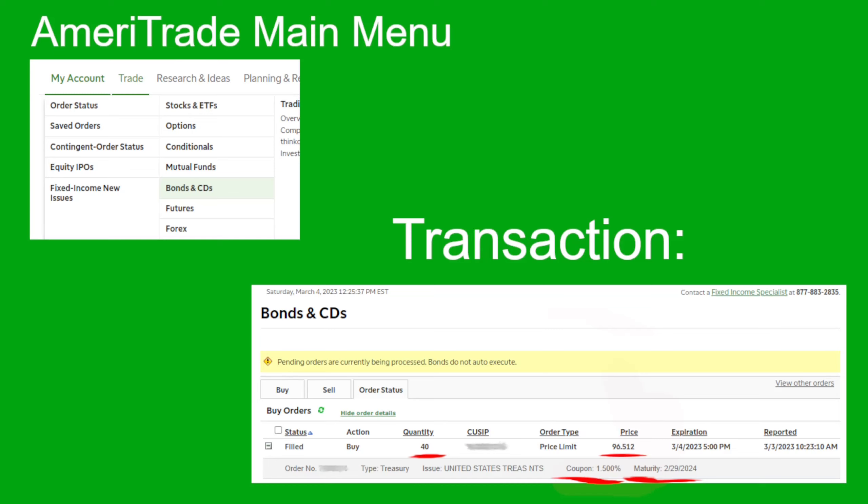The way it works on Ameritrade, and I assume all brokers, is you buy the treasury at a discount to its redemption value. The redemption value is $1,000 times the quantity plus the interest. I'll go over that for my particular transaction when I verify my yield. You'll get redeemed the full amount at maturity, or you can sell it at any time, so it's more liquid than a CD, where you typically have to pay some penalty if you want to get out early. This would imply CDs would pay a slightly higher rate to make up for the reduced liquidity. I've heard there's a way to buy T-Bills directly from the government, but I want it in my broker with all my other equities.